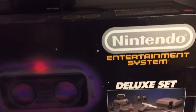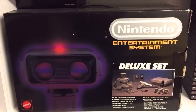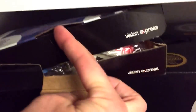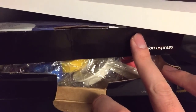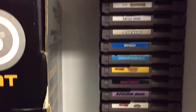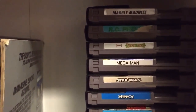Moving down to the next shelf — a PAL Deluxe Set with ROB the Robot and all the attachments, fully complete with all the bits and pieces, paperwork and whatnot. That little box has the attachments — basically all the parts for Stack Up: all the colored rings and stands for ROB. That is where they live.